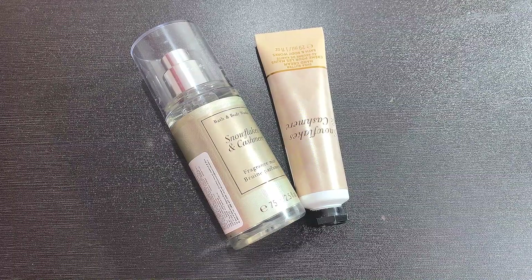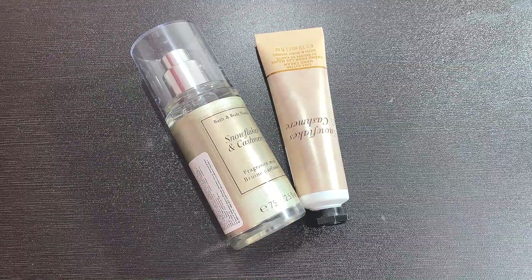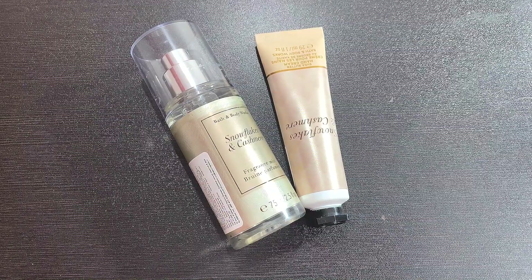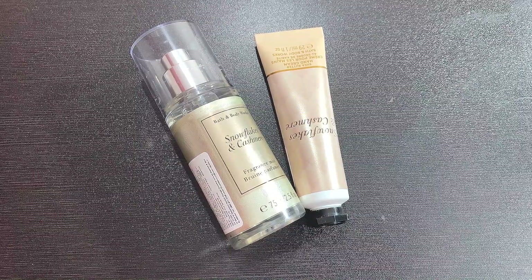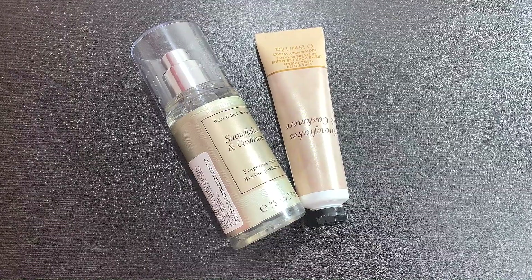I feel very lucky that I got the products I was eyeing, because there was very limited stock for both of these products and they got sold off within 3-4 hours only after they were launched on the website.